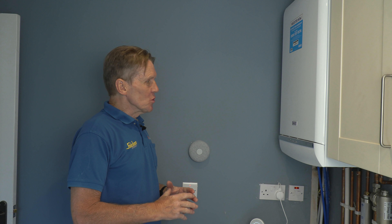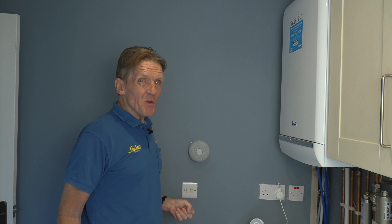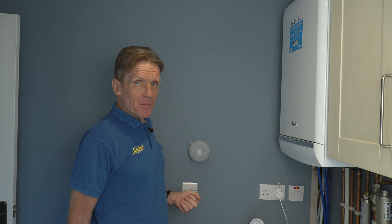So that's another Baxi install in the bag. And with over a million platinum boilers out there coming up for renewal, there's going to be plenty to keep us busy.